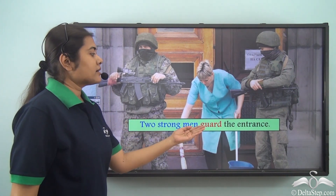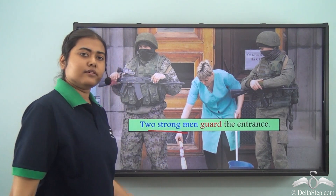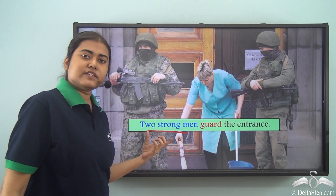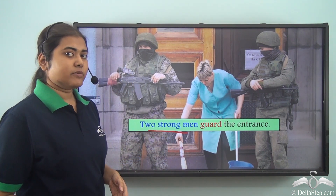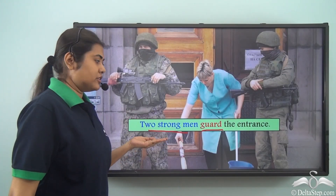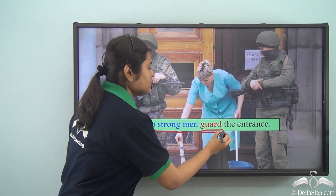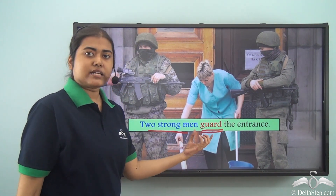Consider: Two strong men guard the entrance. Here 'two strong men' is again the subject and the verb is 'guard.' Since 'two strong men' is plural, we use the plural verb 'guard.'